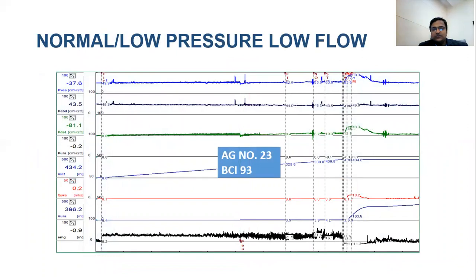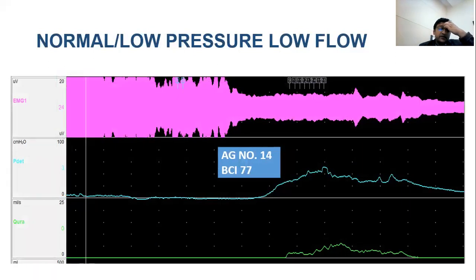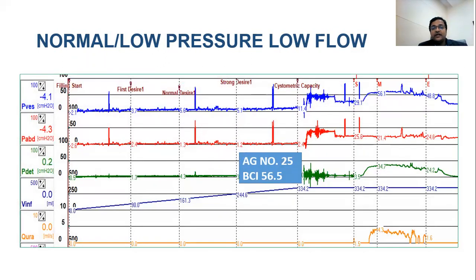In low pressure/low flow situations: the first scenario shows good compliance, fairly low detrusor pressure during filling, and voiding with low pressure and low flow on command. The bladder outlet obstruction index was equivocal and bladder contractility index was almost normal but somewhat low; EMG relaxed during voiding. An MCUG should be done to determine whether secondary obstruction is present, since the graph alone cannot answer this.